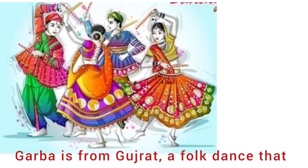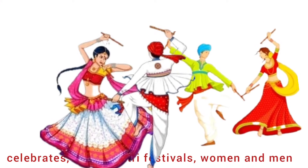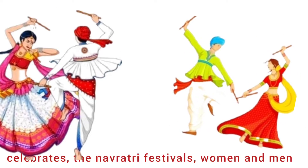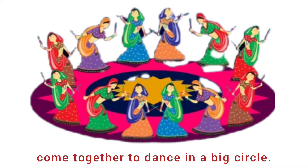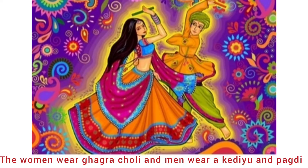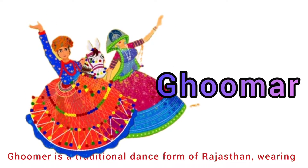Third is Garba from Gujarat. Garba is a folk dance that celebrates the Navratri festival. Women and men come together to dance in a big circle. The women wear ghagra and choli, and men wear a kedu and pagdi.